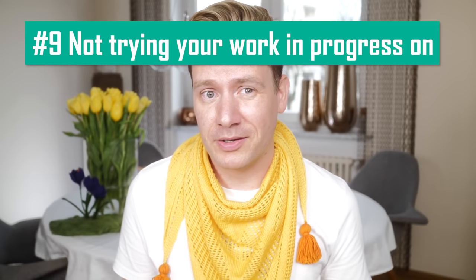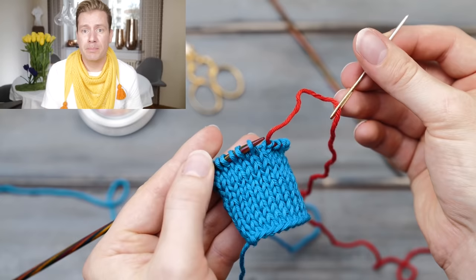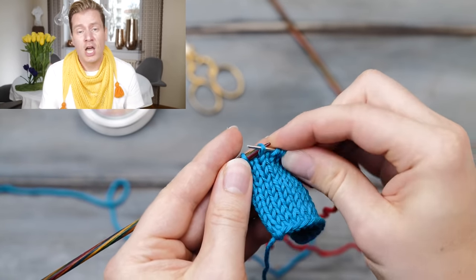Mistake nine: not checking your work in progress or trying it on. I already talked about taking breaks, but it's equally as important to check your work in progress frequently. Every couple of rows, you should take a minute or two and check what you have knitted. A mistake is so much easier to fix if it's only one or two rows below instead of 20. Do remember to try your work in progress on frequently — put your stitches on a piece of scrap yarn, compare parts of a sweater with something you already have. Never ever should you wait all the way to the end before you try something on. Check, measure, and try your work in progress on as often as possible.